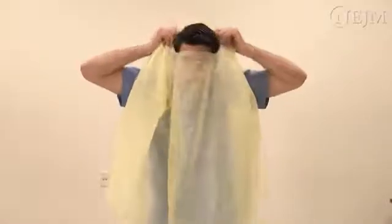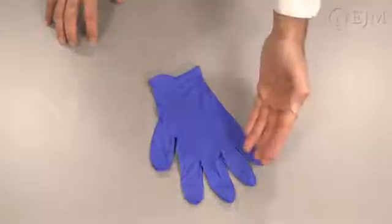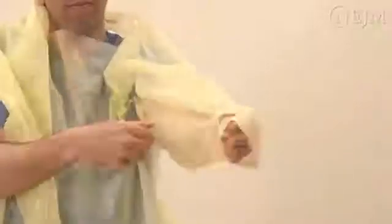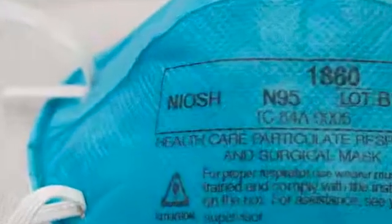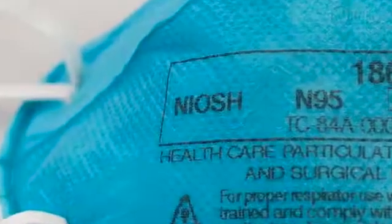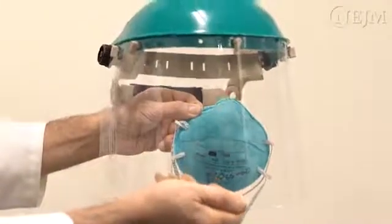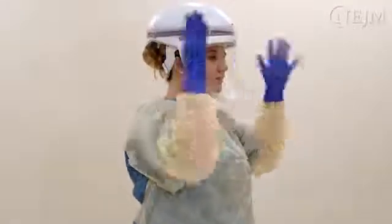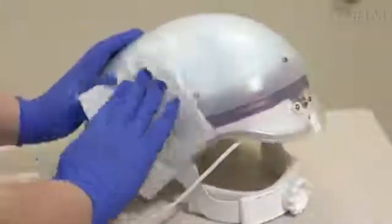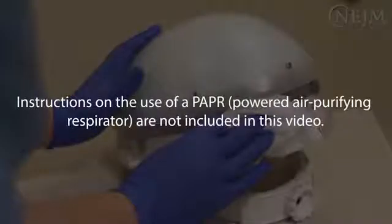You will need a fluid-resistant gown or coveralls that should cover the body at least from the neck to the mid-calf, and medical gloves that extend to cover the wrists of the gown. Gowns with integrated thumb hooks may help to secure the sleeves under the gloves. If disposable N95 respirators are worn, they must be certified by the National Institute for Occupational Safety and Health, or NIOSH, and fit tested by occupational health officials. The respirator should be used along with a full face shield that protects the face and neck. Alternatively, a NIOSH-certified Powered Air Purifying Respirator, or PAPR, can be used. Proper procedures should be followed for the decontamination of non-disposable parts of the PAPR between uses. Instructions on the use of a PAPR are not included in this video.